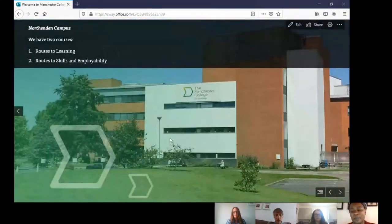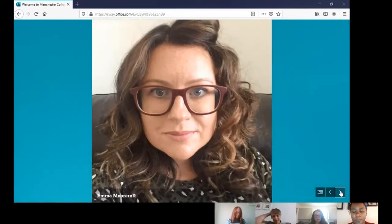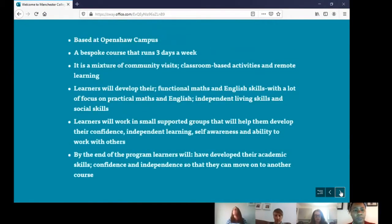At the Northern Campus we also run Roots to Learning and Roots to Skills and Employability. Now to talk about Roots to Community: I'm Emma Moorcroft, and I'll be teaching Roots to Community, based at Open Shore campus. It's a bespoke course so activities and tasks meet individual targets and goals. The course runs three days a week, combining classroom-based and remote learning with opportunities for community visits. Learners will develop their functional maths and English skills, confidence, independence and self-awareness through pair and group work, with the aim of moving on to a course such as Roots to Learning.